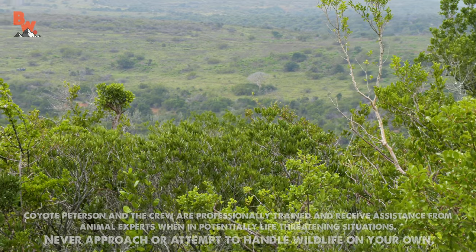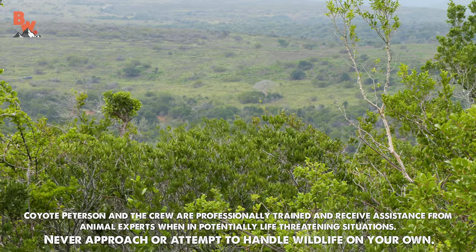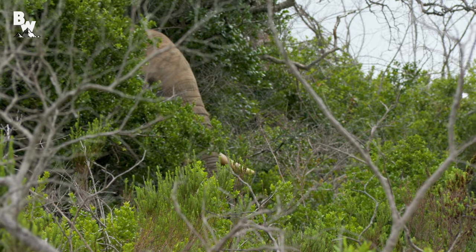This is intense, guys. The bull is right here on the other side of these trees. You can see the trees moving. He might be coming straight for us. I see the tusks.